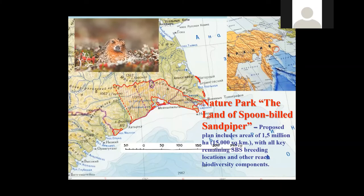Spoonbilled Sandpiper breeds not far from the coast, within a belt of six kilometers on average — the same area where most local settlements are located, where red salmon comes for spawning, and where local people come with their reindeer. We assume it is very important to have part of this territory protected. We have offered to organize a Nature Park called 'The Land of Spoonbilled Sandpiper,' and the Chukotka government is currently discussing this project.